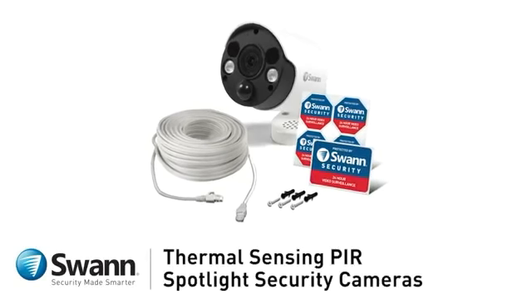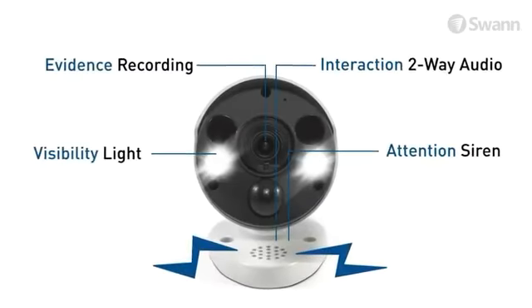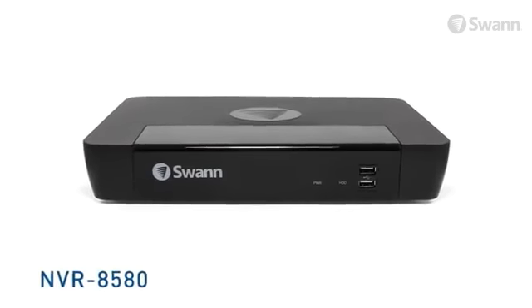Introducing SWAN's Thermal Sensing PIR Spotlight Security Cameras. They're packed with crime prevention features and designed to be the perfect addition to your SWAN NVR 8580 to cover blind spots and deter intruders.